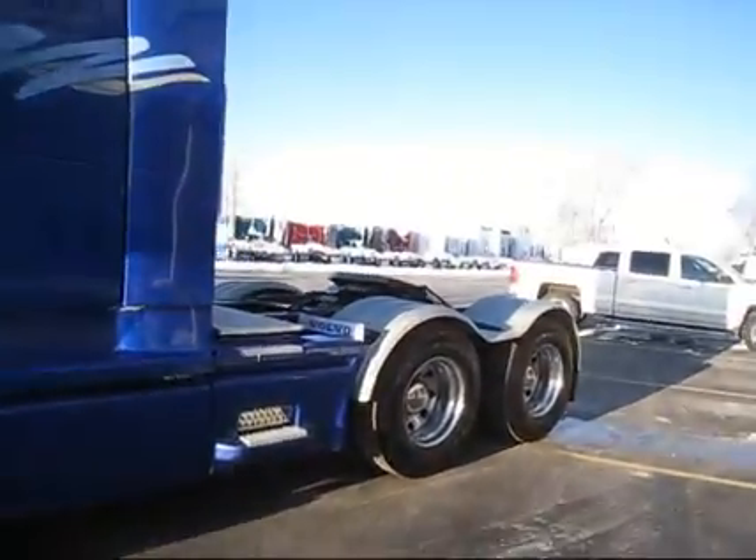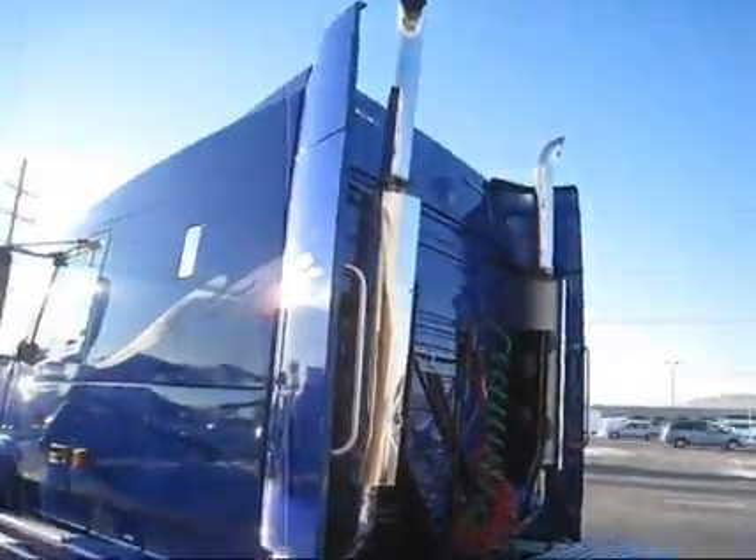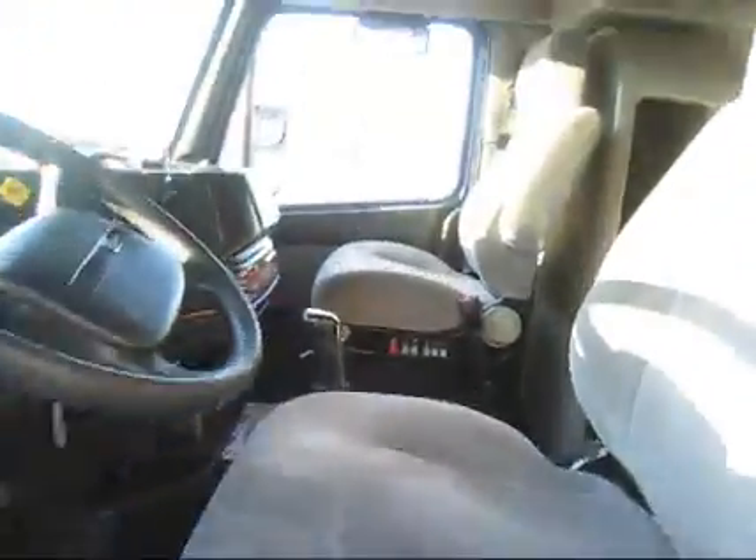Got the fenders in the back, decent rubber on the back, dual stacks, air ride driver's seat, small bunk in the back.